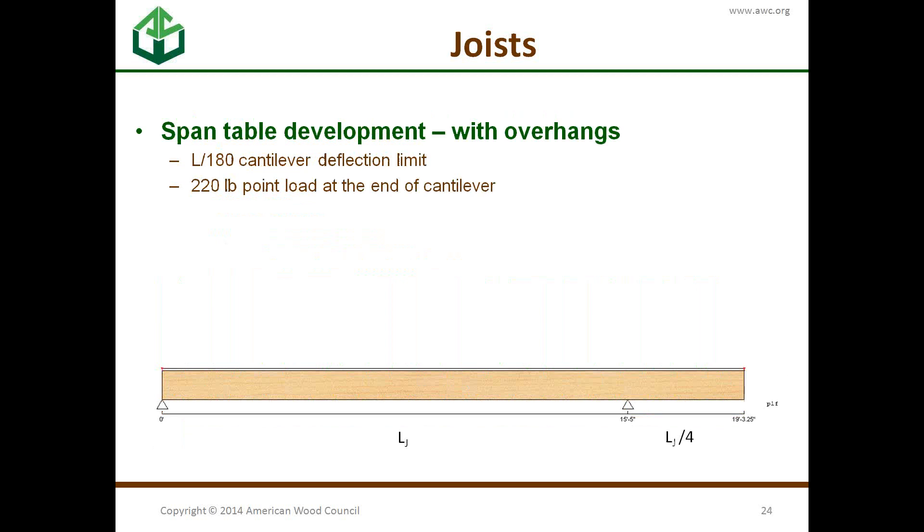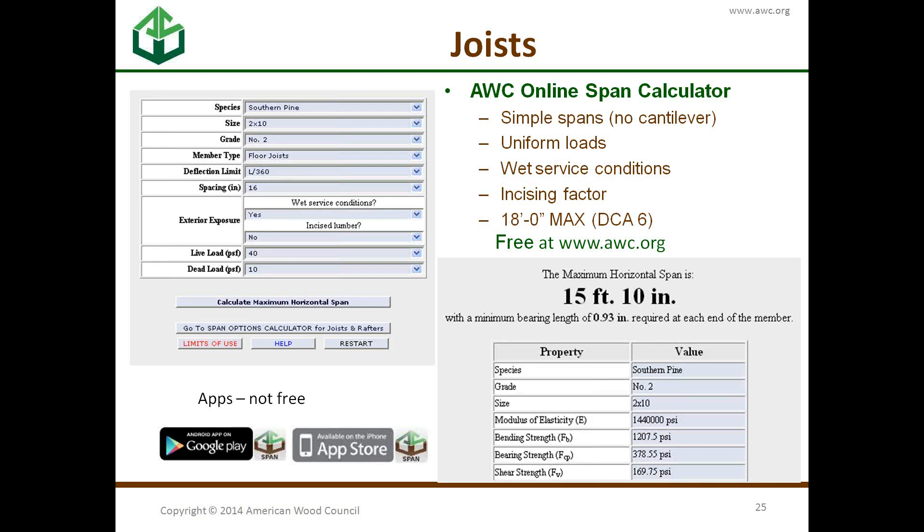For overhangs, we're using an L/180 deflection limit — L being the larger span — and a 220-pound point load at the end. This is not in addition to the 40 PSF live load; it's an alternate load condition you also have to check.